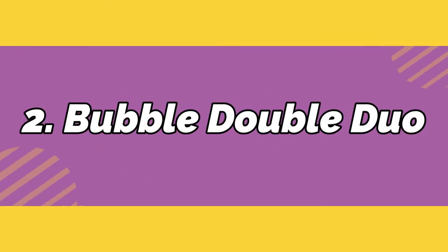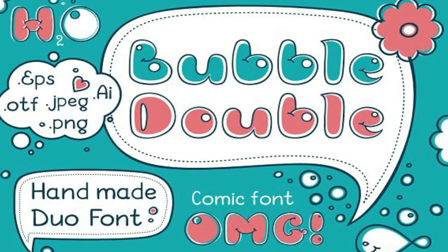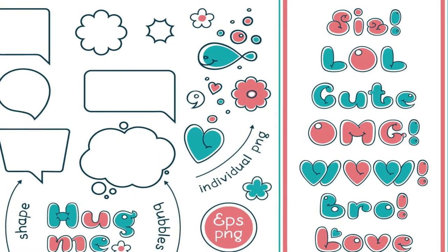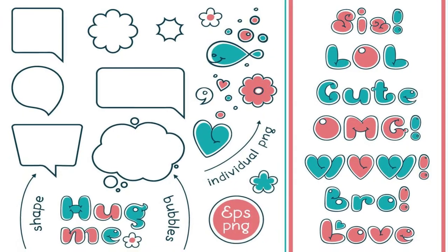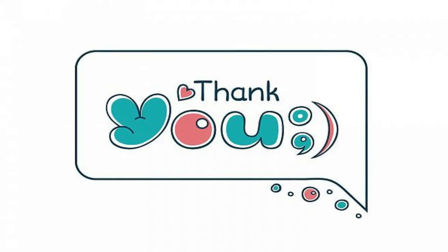Number 2: Bubble Double Duo. There's nothing like a cartoonish font to bring childish delights to life. Zoya Millie is proud to present this pack that not only includes two handcrafted font styles, but also lots of vector elements to perfectly complement this comic alphabet.